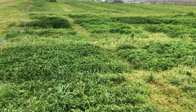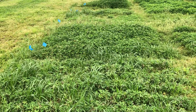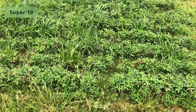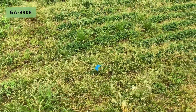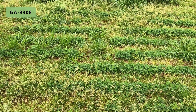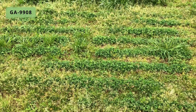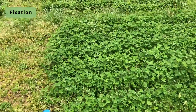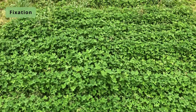We'll walk these horizontally. This is an entry called Super 10. Next to that is Red Clover GA 9908, definitely showing the fact that it is a perennial and not an annual — slow to get going. This is Fixation Balanza.